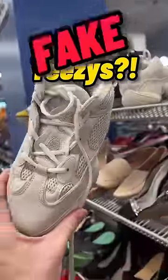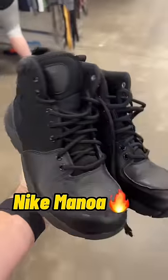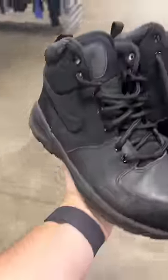Then I've seen these Yeezys, maybe? No, these were terribly fake. But luckily I found some real Nike Manoa boots for $10. These all do very well.